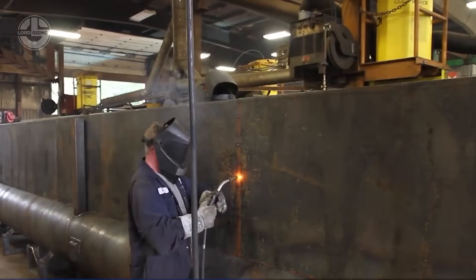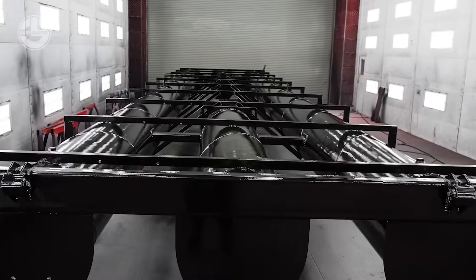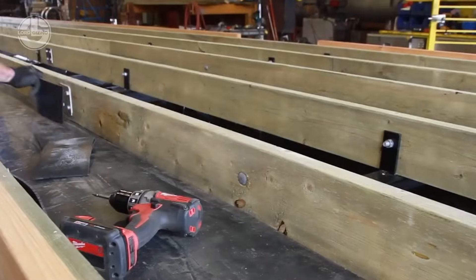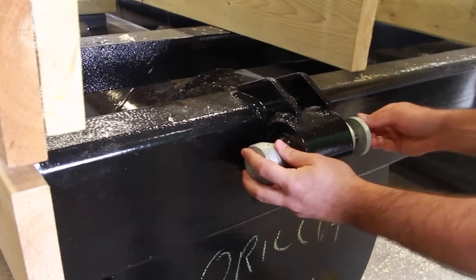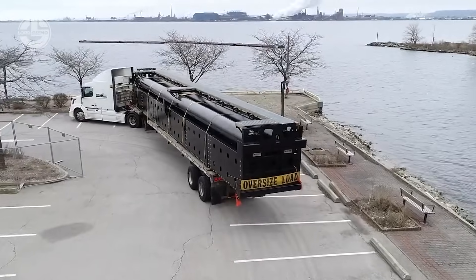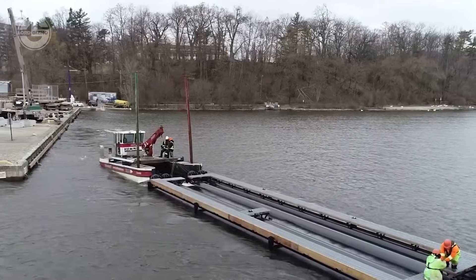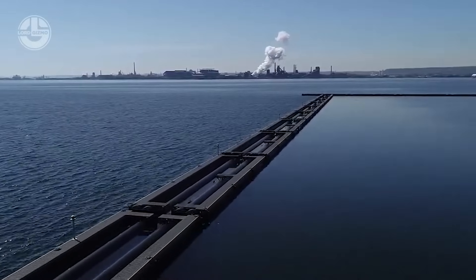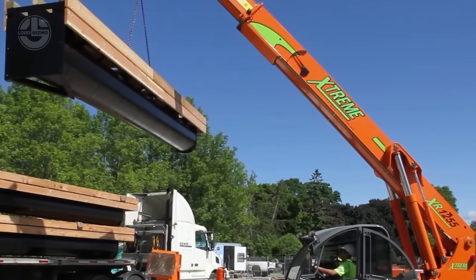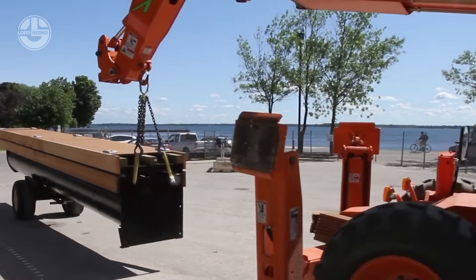Ever wondered who builds those massive floating structures that just refuse to sink? Meet Kropf Marine, the legends of floating engineering. With over 30 years of experience, they craft everything from barges to breakwaters using steel or polymer pipes, customized to fit any wild request. For standard projects, they use polymer pipes about 46 centimeters wide and 9 meters long — like giant pool noodles, but for serious business. They even pulled off a mind-blowing curved 54-slip marina, protecting the entire location from choppy water.